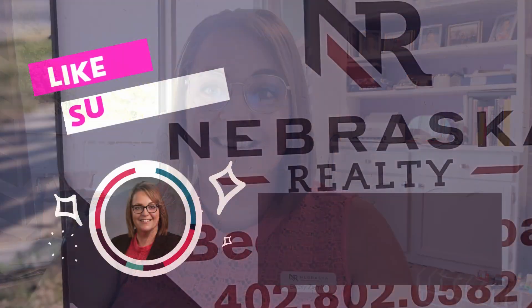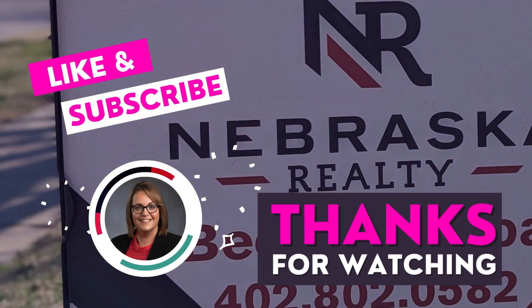So whether you're selling or buying, understanding what the market is doing really does give you an upper hand in the process. Let me know how I can help and what questions you might have. Let's go.